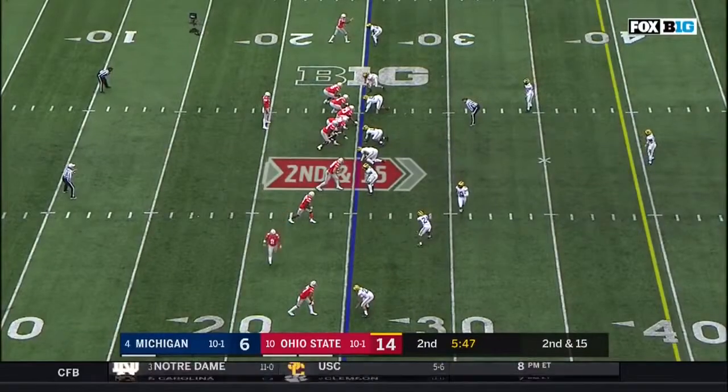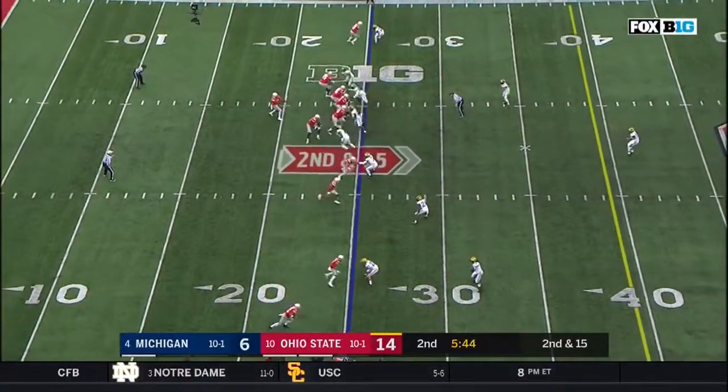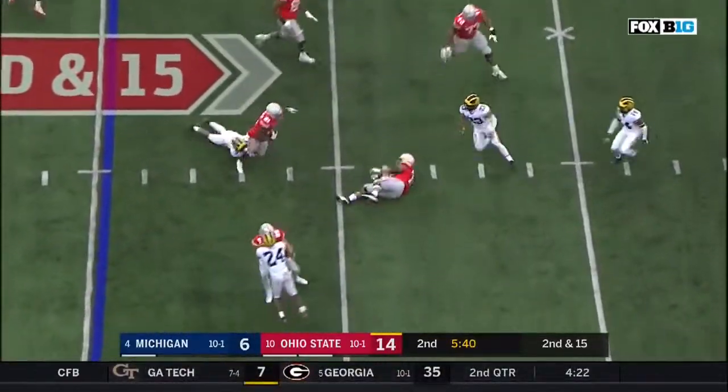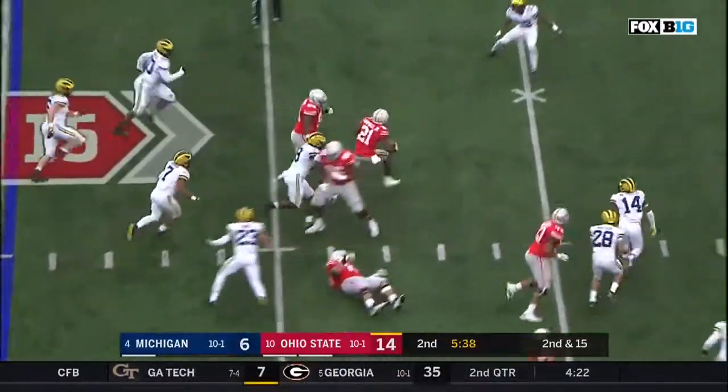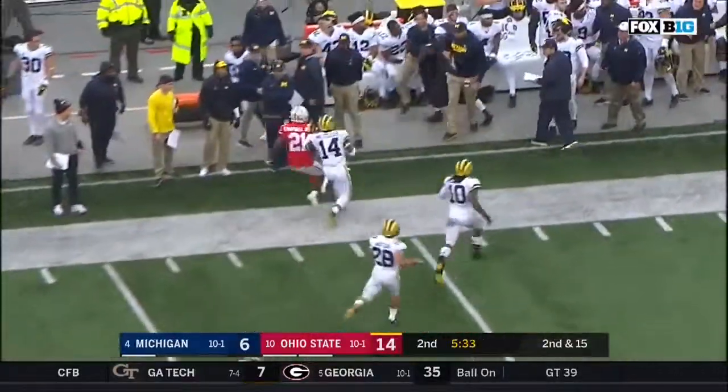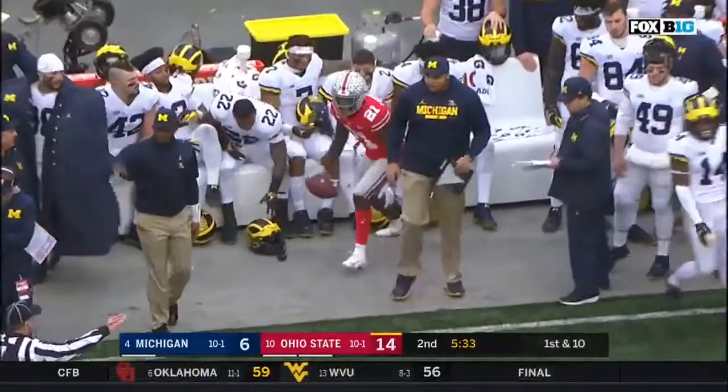Second and 15 at the 25. Empty backfield for Haskins. Haskins screens it underneath — caught, Campbell. Paris Campbell bottled up, looking for some daylight, crosses the field. Paris Campbell down the sideline and out of bounds. What a run.